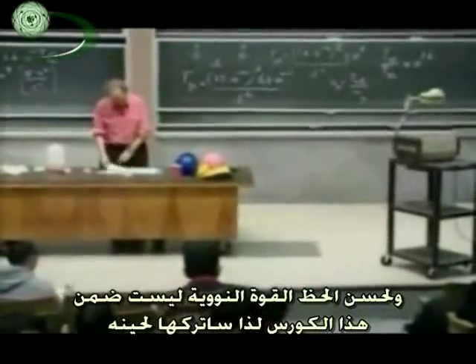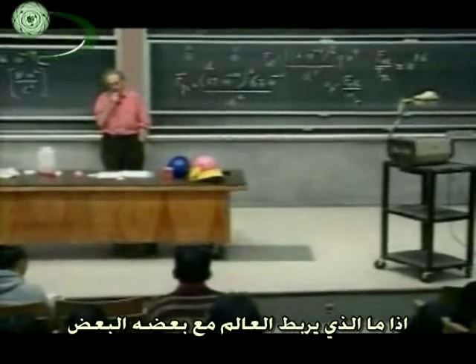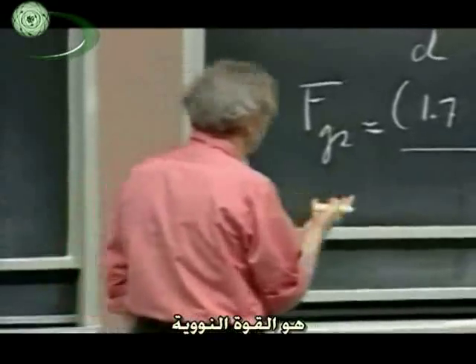Thank goodness, the nuclear forces are not part of 8.02, so I will leave that alone. So what holds our world together? Well, on the nuclear scale, 10 to the minus 12 centimeters, very important are the nuclear forces.